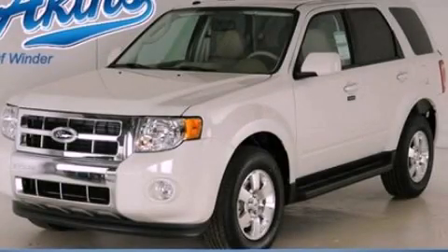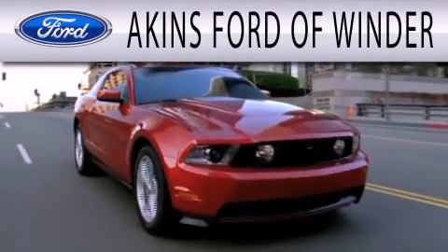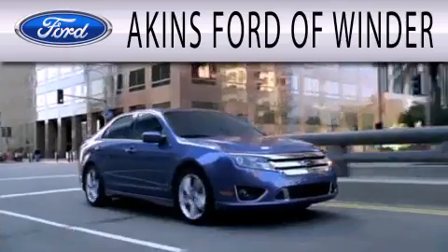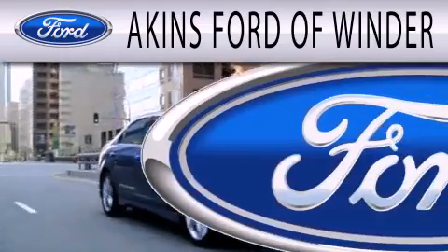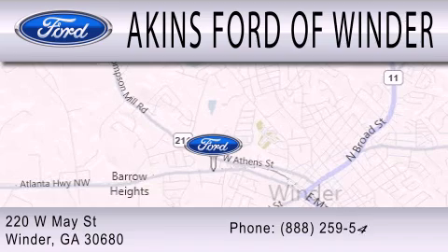This vehicle is sure to sell fast. Call and arrange your test drive today. Aiken's Ford of Winder is dedicated to doing everything possible to ensure that the experience you have selecting your next vehicle is as pleasant as possible. We're located at 220 West May Street in Winder.